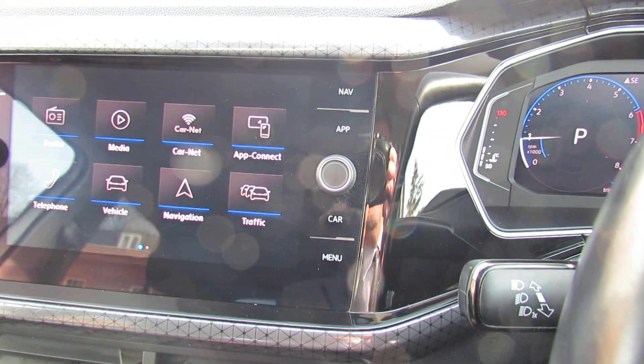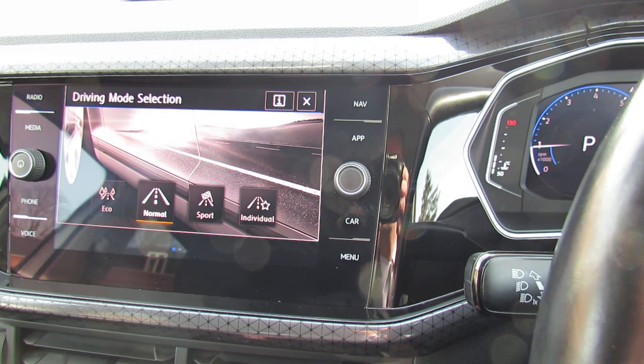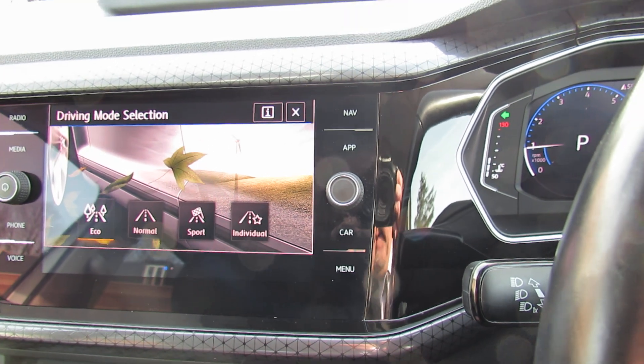I'm also just going to show you there's a driver's mode. As you can see, you've got eco, normal, sport, and individual, so you can get it exactly as you want. I'll just put it back on to eco.